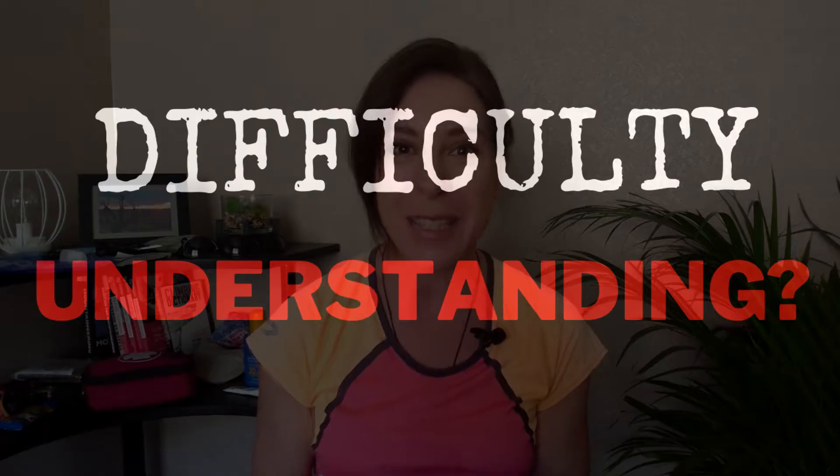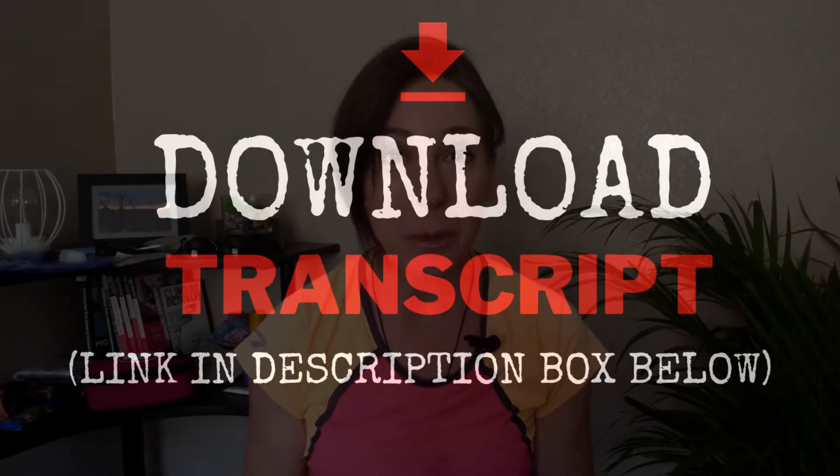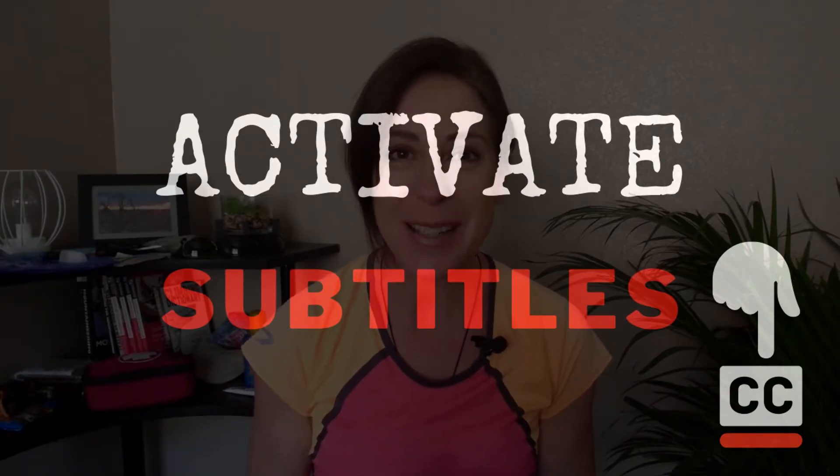Before we get started, remember if you have difficulty understanding me, you can download the transcript. The link is in the description box, or you can enable captions or subtitles.